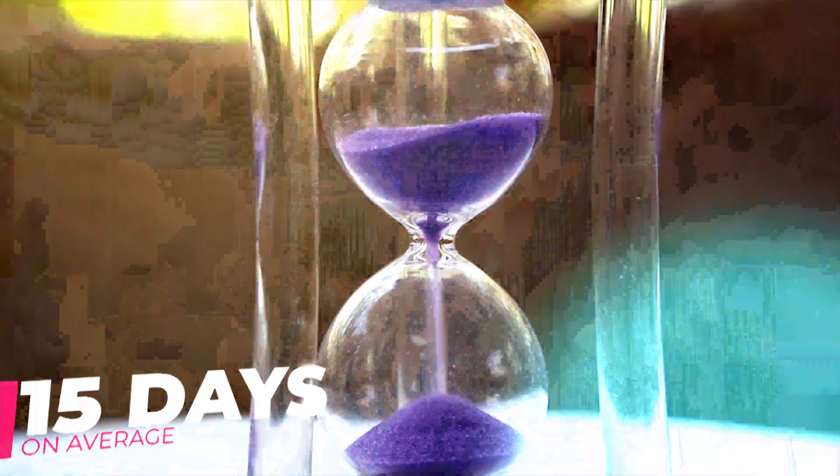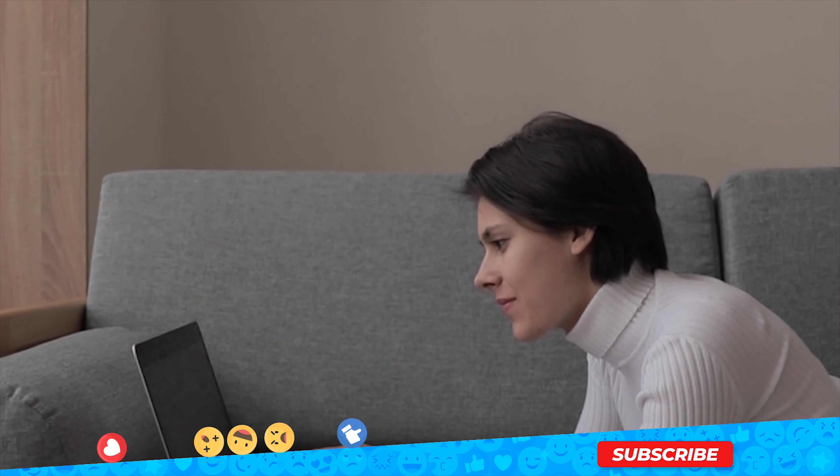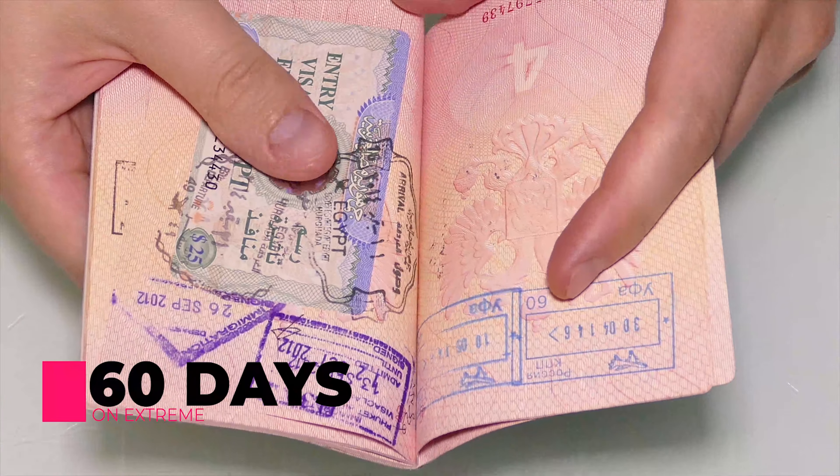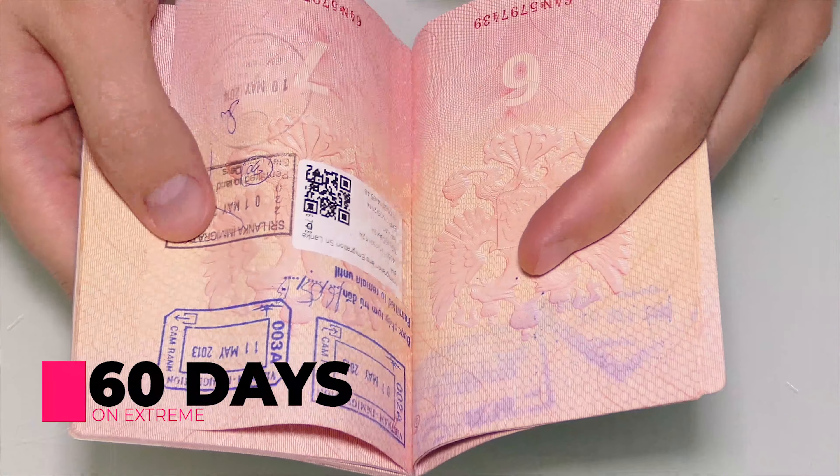If you file your visa application during peak seasons and the German embassies receive too many applications, then you may have to wait up to 30 days for the processing of your visa, or even up to 60 days in extreme cases.